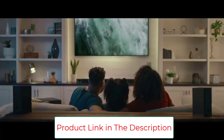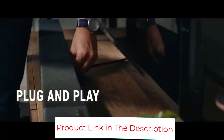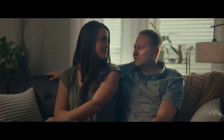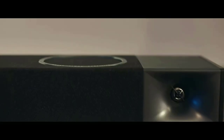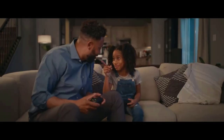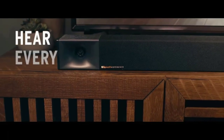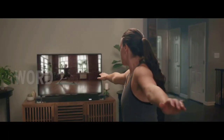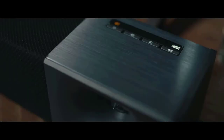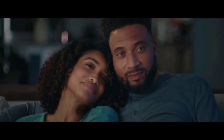45-inch 3.1 soundbar with a 10-inch wireless subwoofer. Best in class 600 watts peak power. HDMI ARC, single cable, single remote control. 5.1 decoding for virtualized surround sound. Powerful audio performance with deep, theater-like bass and crisp high-end definition. The Klipsch Cinema 600 soundbar features a dedicated center channel and HDMI ARC, making it an easy plug-and-play upgrade to your TV speakers.